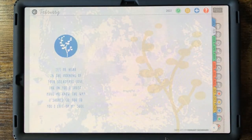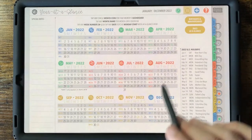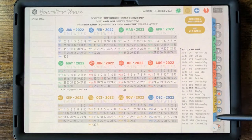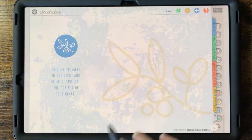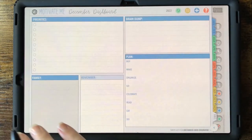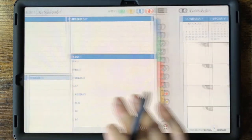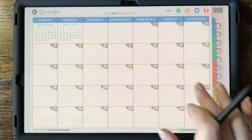You can tap the year icon to access all the calendars, or use the month tabs along the right-hand side to access each month. Tap a month tab and you'll land on a motivational verse for the month. Swipe left for that month's dashboard, swipe left again for that month's grid overview, and continue swiping through all that month's weeks at a glance.